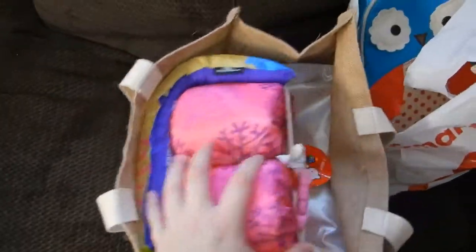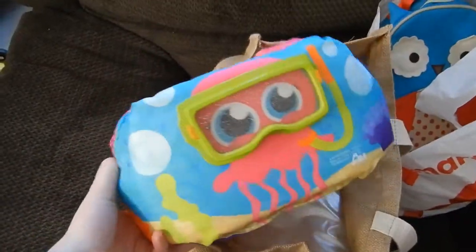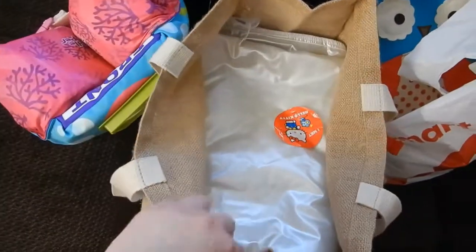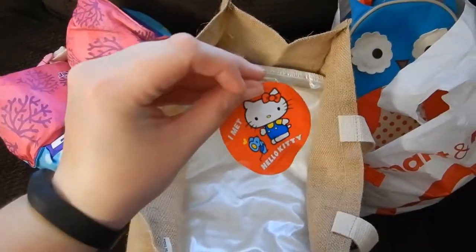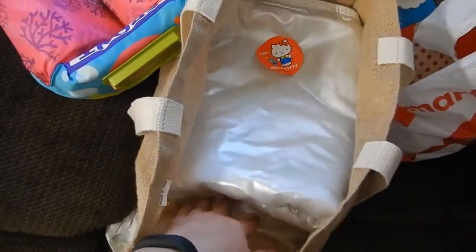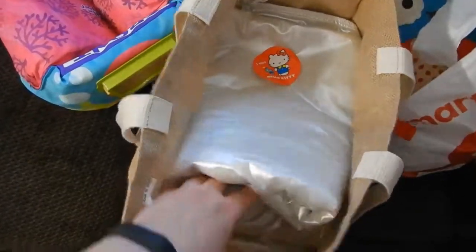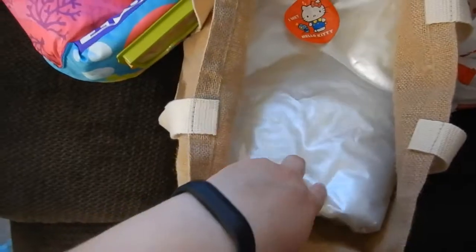Then next I have this grocery bag. It has a pedal jumper for Mala, since we're going to be doing lots of swimming. Mala wanted to take her sticker. So there are two mattress protectors in here — they're just crib-sized. And then there are two blankets.